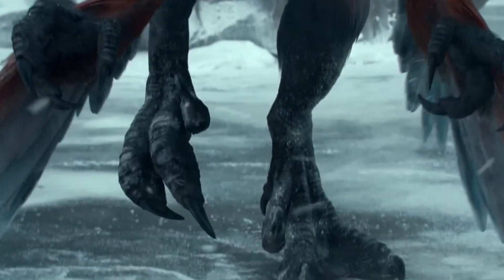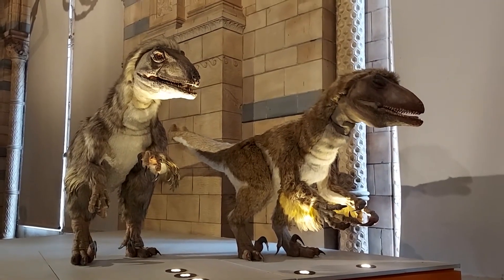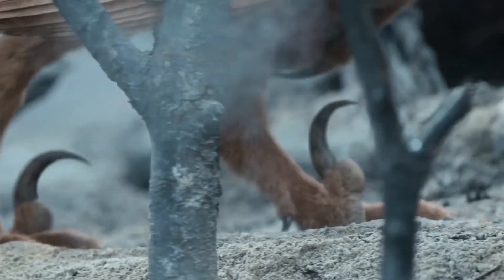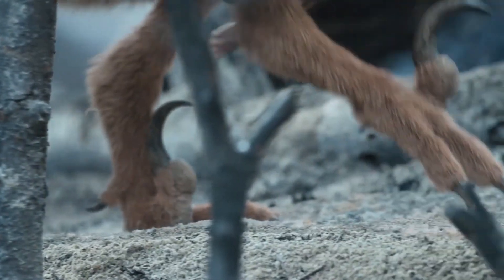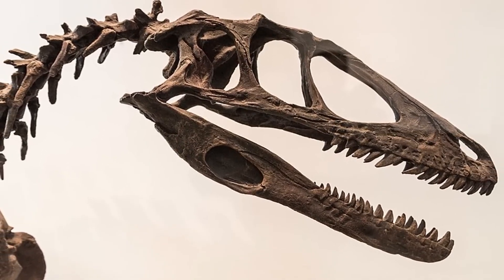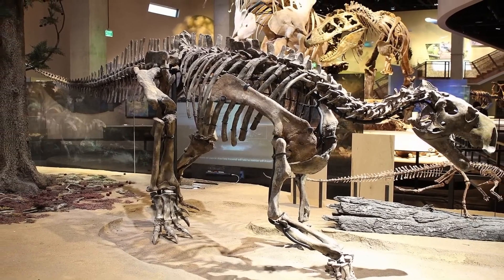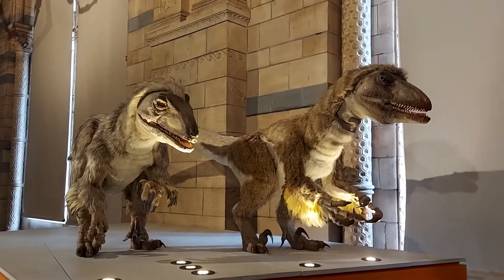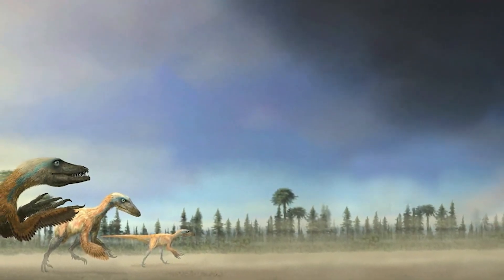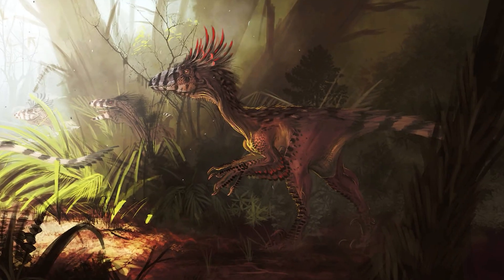Based on the few fully mature specimens discovered, Paul estimated that it could reach a whopping 3.3 to 3.4 meters in length — a dinosaur you wouldn't want to encounter in a dark alley. With a skull length of 410 millimeters and a hip height of 0.87 meters, it was a formidable creature. Campion and colleagues proposed a mass estimate of 100 kilograms based on femur and humerus circumference.